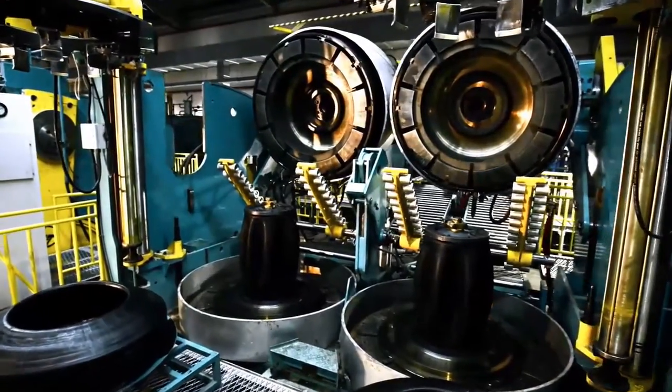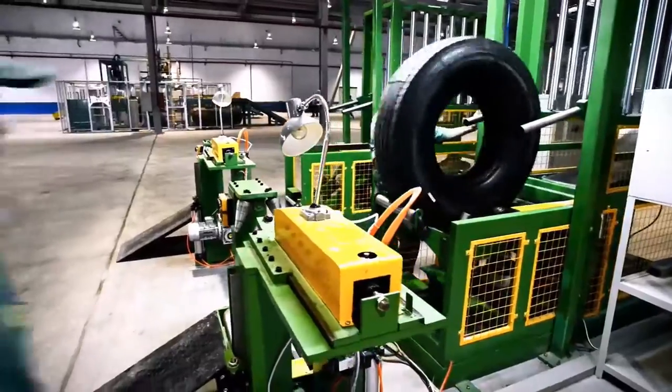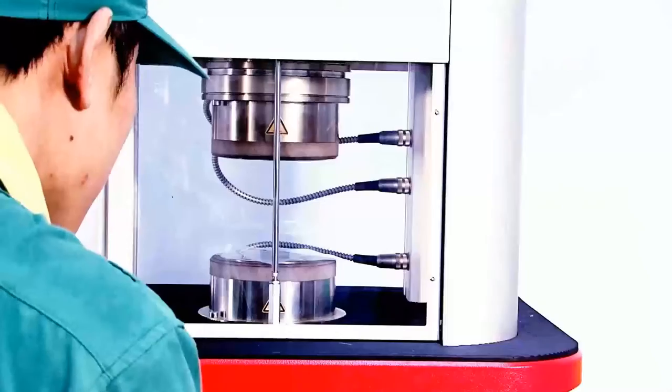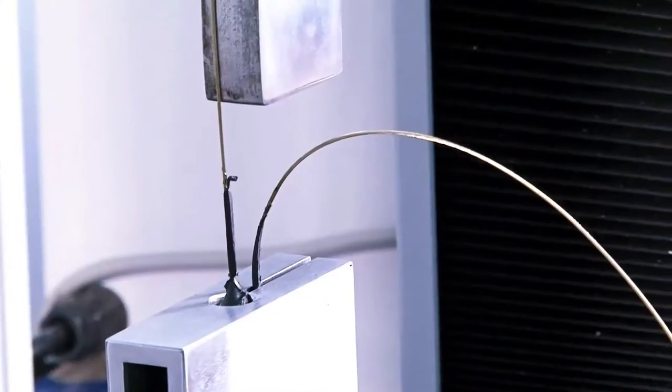The team of engineers is dedicated to quality control, and using the latest and most modern specialized equipment, inspects the mechanical and physical properties of all raw materials and semi-finished products ahead of each production process.